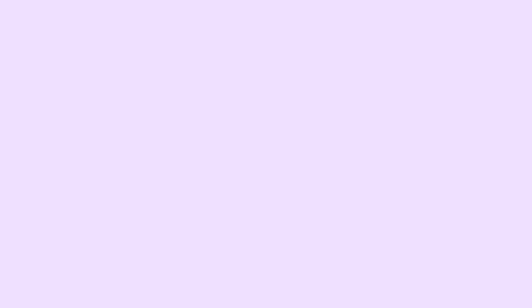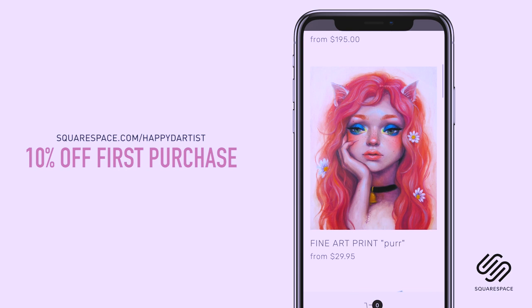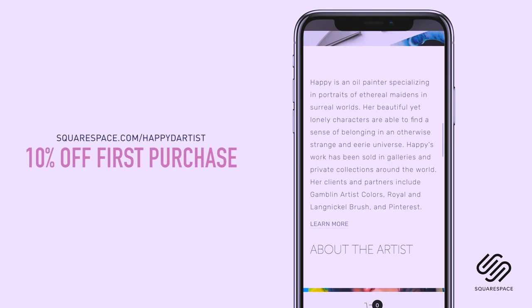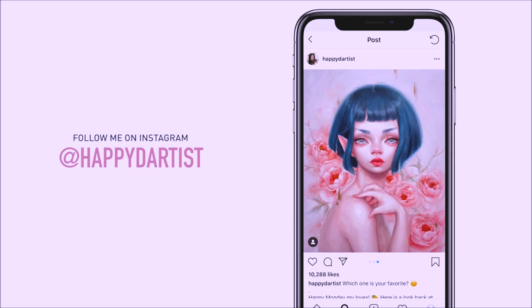I wanted to quickly thank Squarespace for sponsoring this video and for supporting my channel and the art community. I've actually enjoyed using Squarespace for four years now to build and host my online shop and website. Whether you need a domain, website, or online store, make your next move with Squarespace — start your free trial today at squarespace.com, and visit squarespace.com/happydartist for 10% off your first purchase. If you want to check out more artworks, works in progress, and random daily artist adventures, feel free to check out my Instagram at the handle @happydartist.